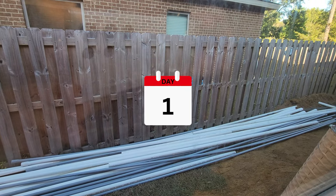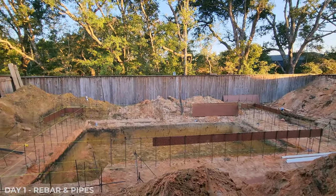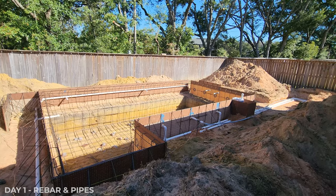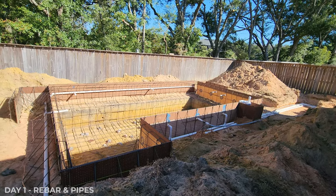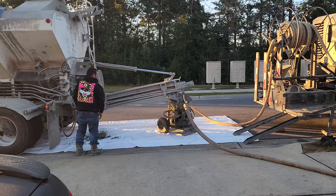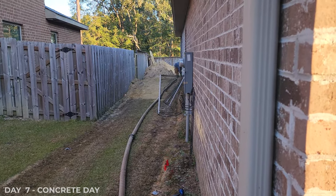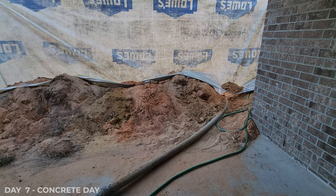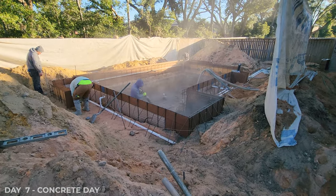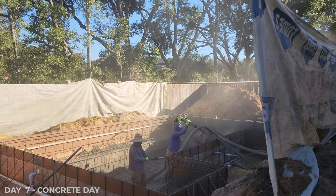The next day they actually laid down pipes and created the shell of the pool out of wire. There was a lot of waiting for stuff to happen, so of course when something does happen I get super excited. Concrete day was crazy — it got so loud and so dirty. They put tarps up to try to contain the dust, but I can't believe how they stood in the wet concrete. They sprayed the walls and the floor — it's just fascinating, and yes, very dirty, but very fascinating.